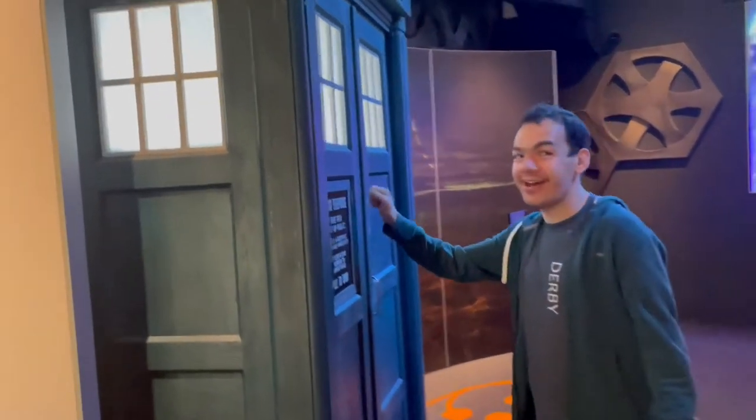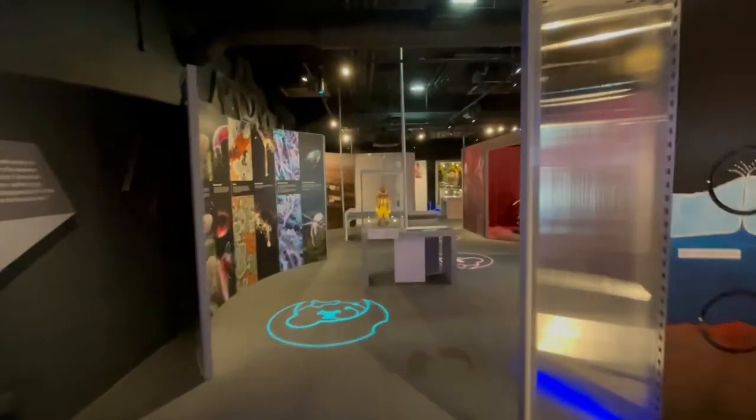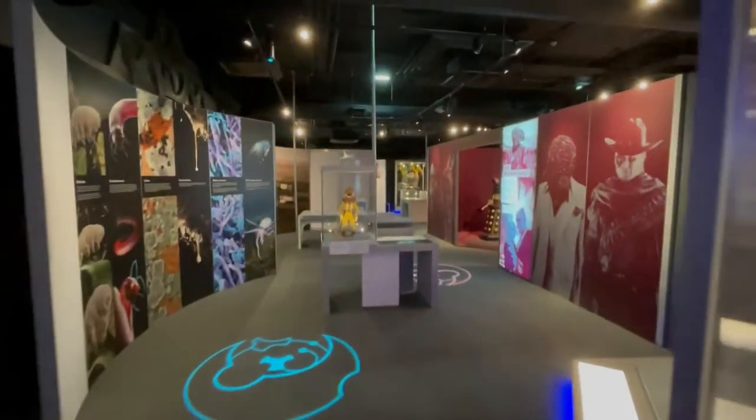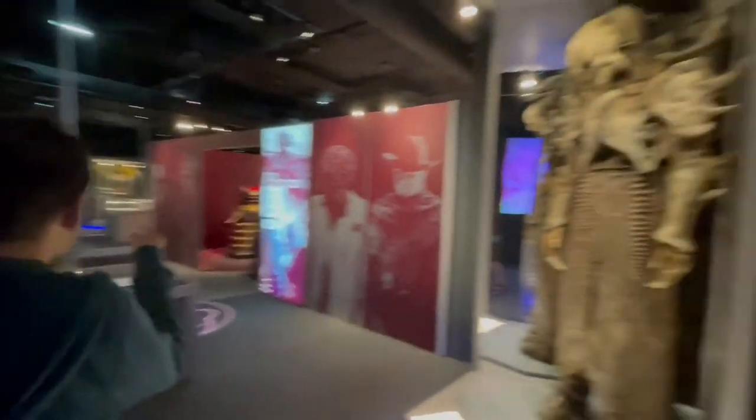There's Gadget from Waters of Mars. Rupert seeing if the Doctor's in. Yeah, it was a pretty vast exhibition really.